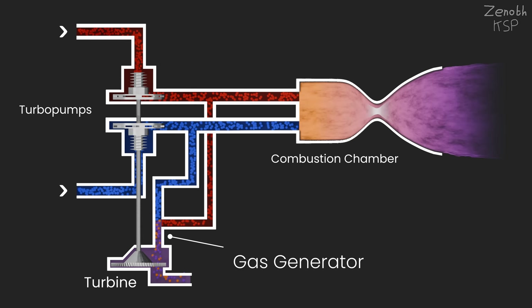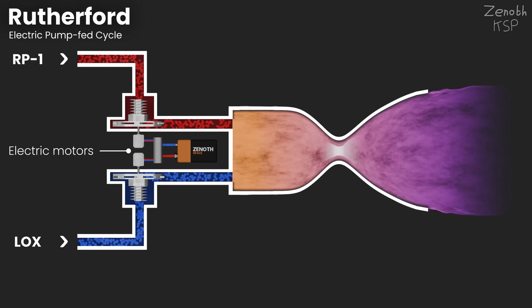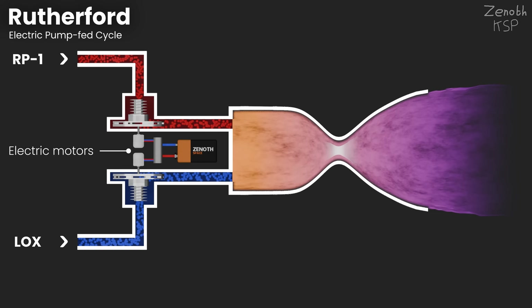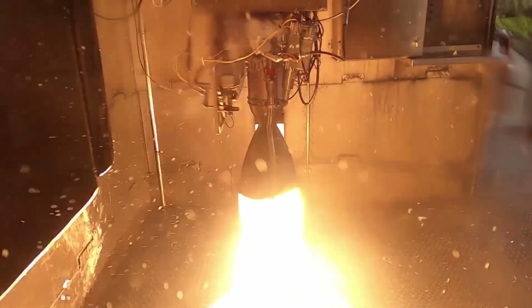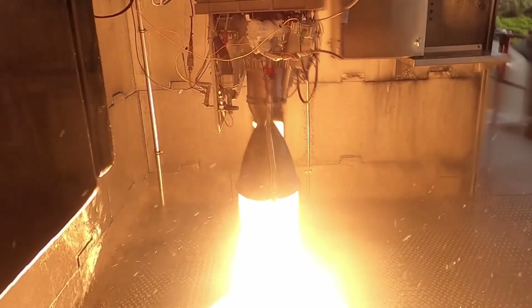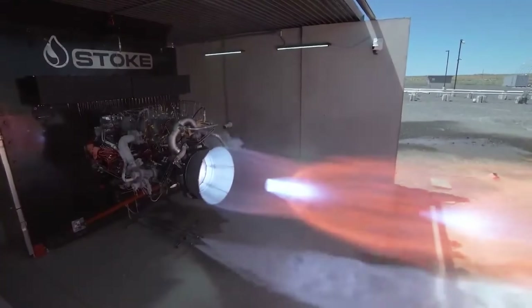But Rutherford doesn't use a gas generator at all. Instead, it uses two separate brushless DC electric motors to spin both the liquid oxygen and RP-1 pumps at around 40,000 RPM. This means that there is no propellant being wasted to drive a gas generator, because there is no gas generator. You might think — why doesn't everyone use this?